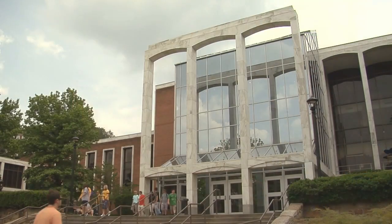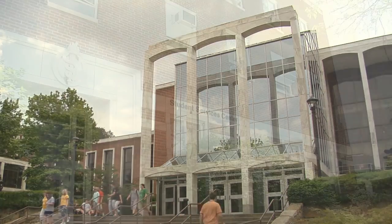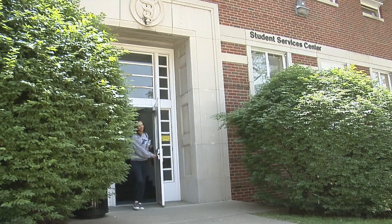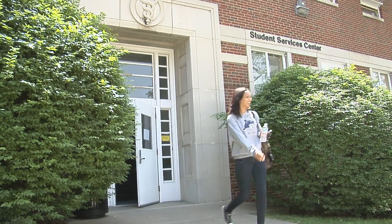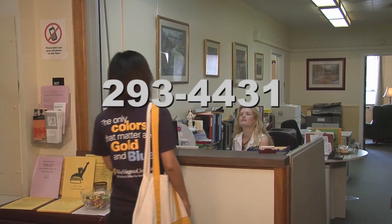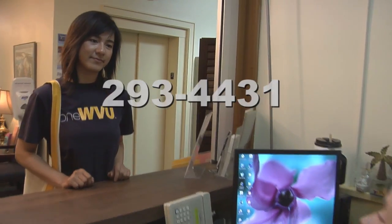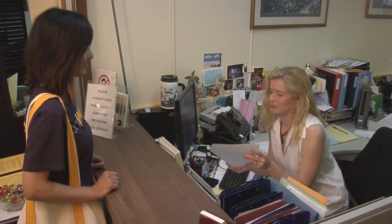The Carruth Center has three locations. Most counseling services are provided on the third floor of the Student Services Building located next to the mountain layer on the downtown campus. Students can call 304-293-4431 between 8:15 and 4:45 to schedule an appointment, and after hours to speak with a counselor on call.